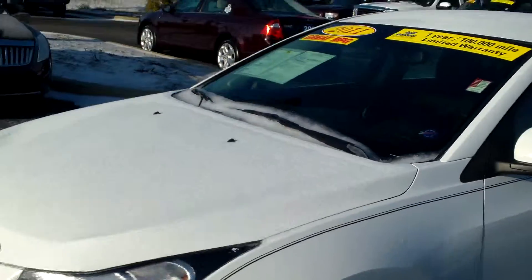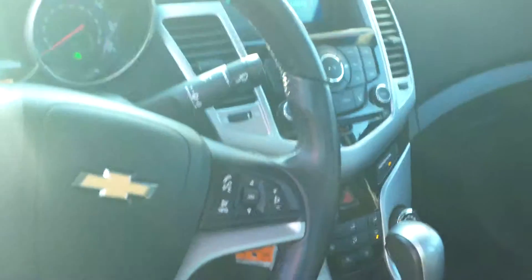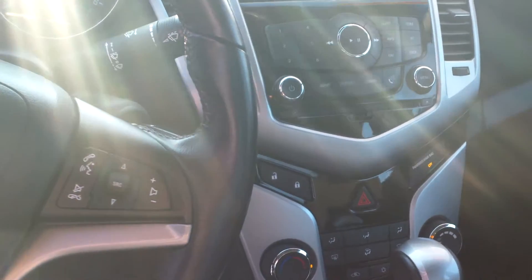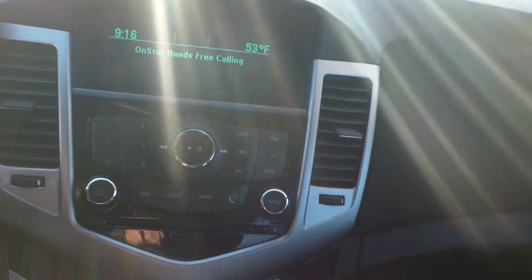Let me show you the inside. Black cloth seats, very comfortable. It is equipped with OnStar. It has cruise control on the wheel, and you can control your radio and phone and everything from the steering wheel as well. Here's your console — it has a USB as well as an auxiliary input in the back, and a 60-40 split in the back seat.